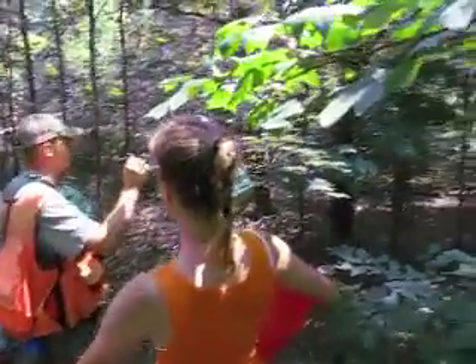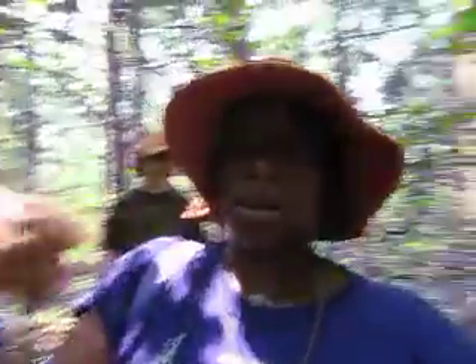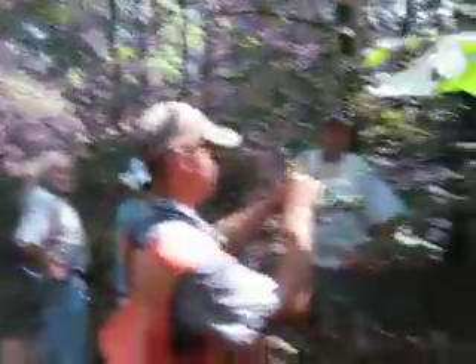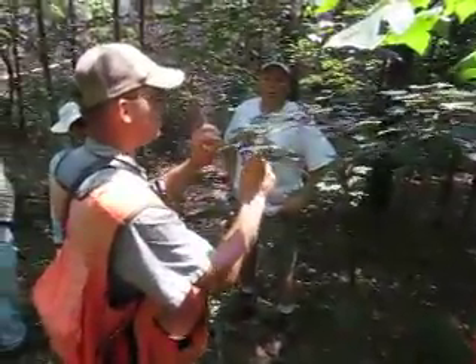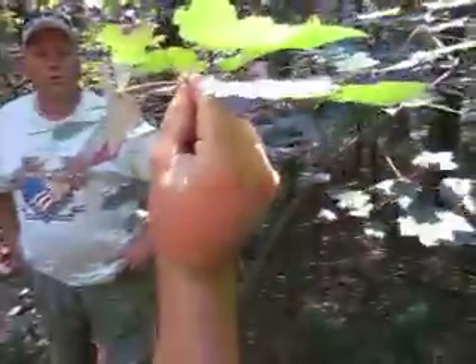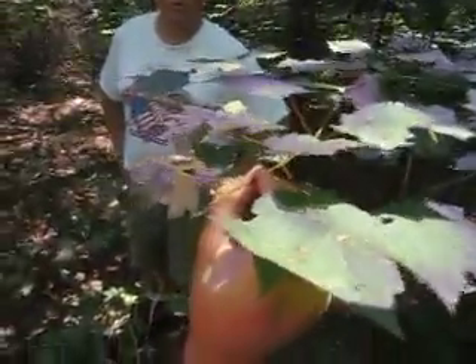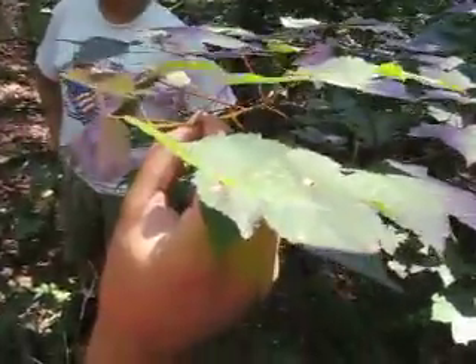Trees and all woody shrubs and woody plants grow differently. They grow from the tip and grow out. So as this tree grows, it's growing from right here, which is the terminal bud on this branch, making this branch longer. So that spot where my fingers are will always be at that spot in space. This branch will grow in diameter, but this spot won't get any further up in the tree. It extends from the end.